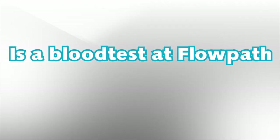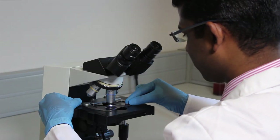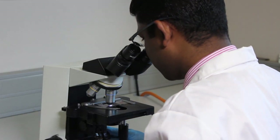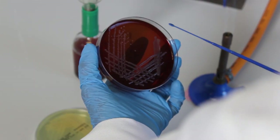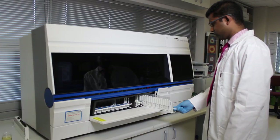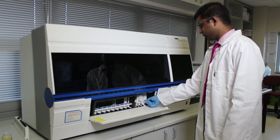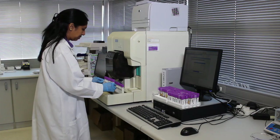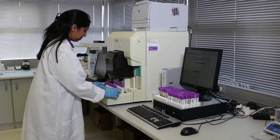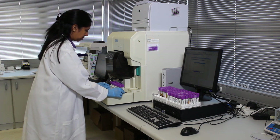Is a blood test at Flowpath less superior? Not at all. Flowpath is an independent lab that has been providing doctors, patients and hospitals with prompt, cost-effective, accurate test results for over a decade. Every test at Flowpath undergoes stringent quality control by our professional lab scientists using state-of-the-art automated instruments to guarantee accuracy. Our instruments are internationally accredited, purchased from world leaders in medical diagnostic technology.